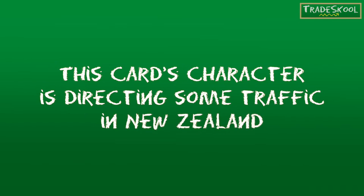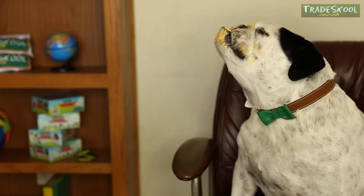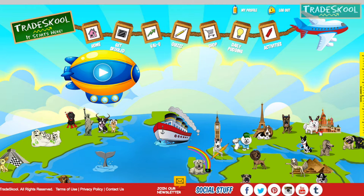This card's character is directing some traffic in New Zealand. Here at Trade School, we like to end our show with a little daily pudding — no, not that kind, Floyd! Our daily pudding is sugar-free words of positivity given to you on our site daily. Click the link on our homepage for your words of wisdom.